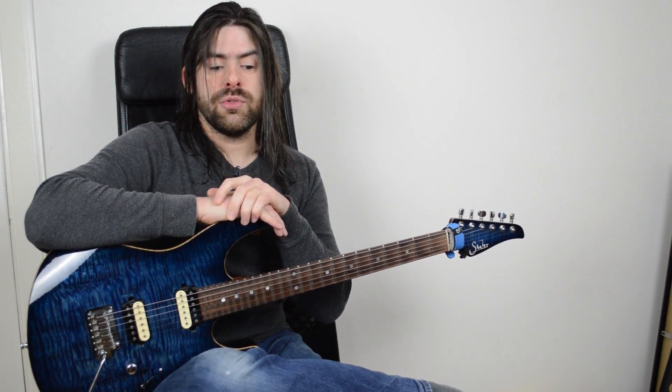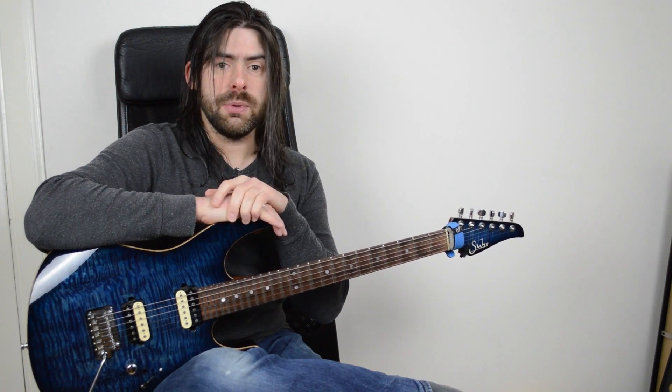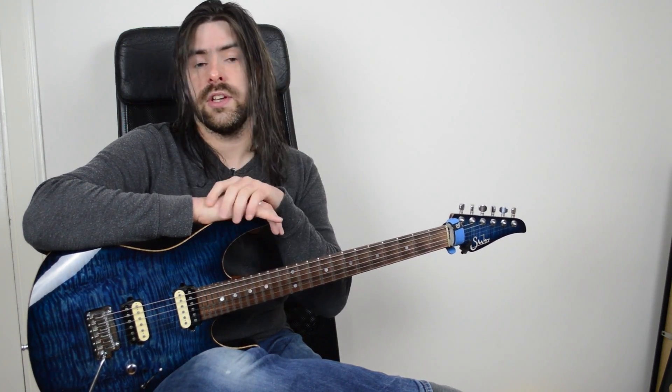As usual, there'll be a lick a day, starting from Boxing Day, so everything kicks off on December 26th. You'll be able to go to the website and get some extra material. All the videos will go up to YouTube as usual, so you'll get the lick at full tempo, then the extended lesson talking about the lick, the theory behind it, how to play it, and the techniques involved.